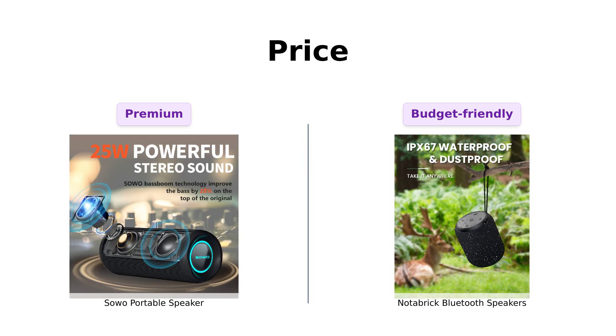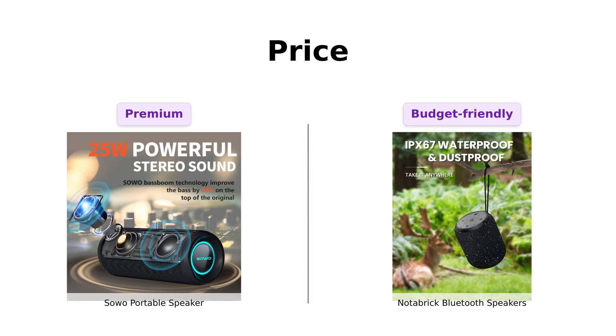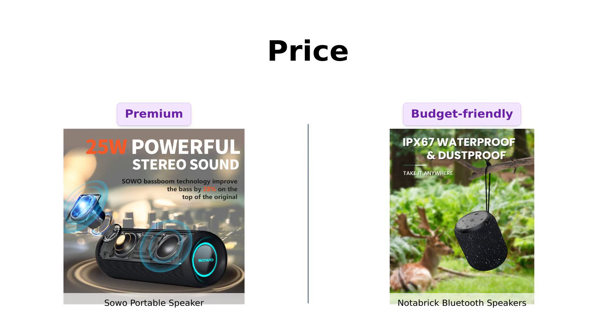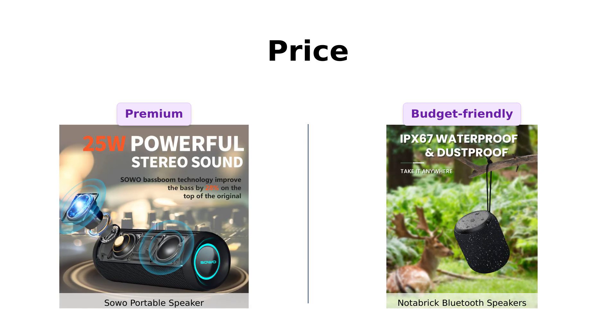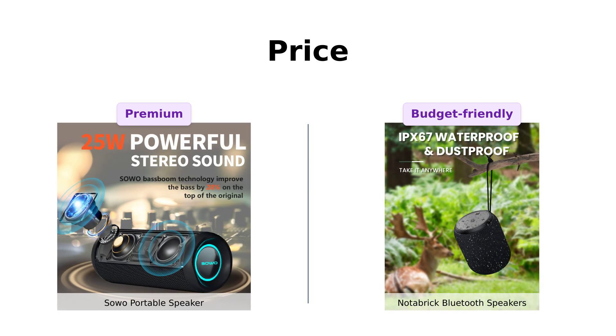The Soho is priced at a whopping $69. Yes, you heard that right. For the price of a fancy dinner, you could have a speaker that might just drown out your ex's text messages. Meanwhile, the Notebrick is a budget-friendly $29 — that's cheaper than a bad date. Reviewers have praised the Notebrick for its affordability, with many highlighting its great value for a portable speaker. So if you're looking to save some cash for those overpriced avocado toasts, the Notebrick might just be your soulmate.